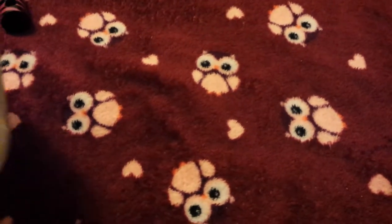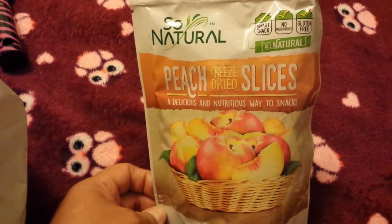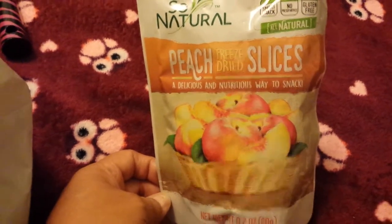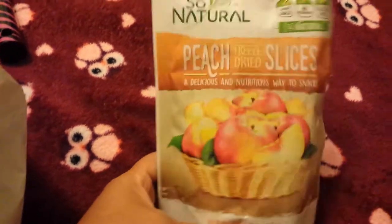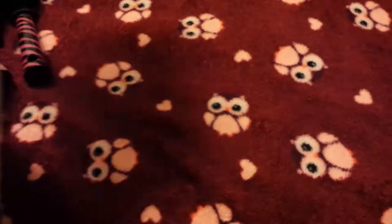I picked these up for my lunch next week — these are the So Natural freeze-dried peach slices. I bought these when we went to Disneyland and they're so yummy. They have strawberry and banana ones too, but I only picked up the peaches.